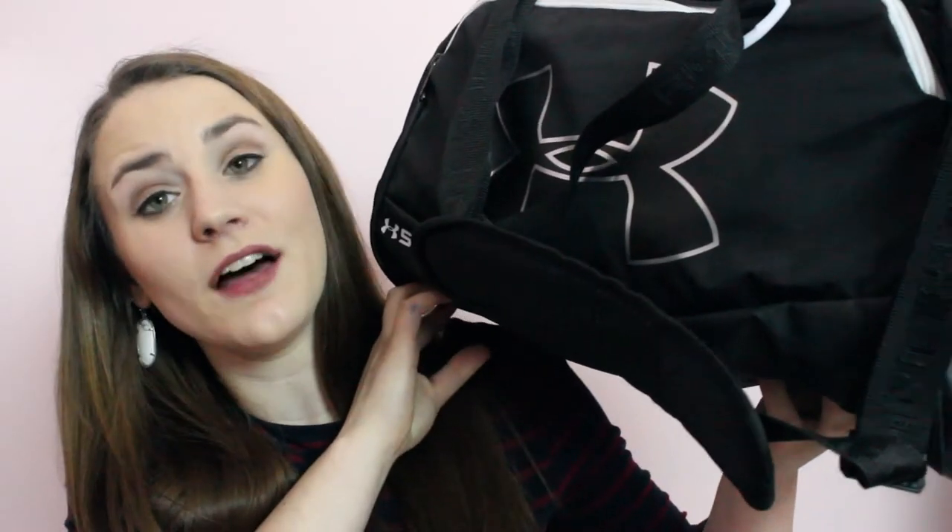And lastly, this probably won't come as a surprise to most of you — it is just my gym bag. I've absolutely been in love with it. It is just a black Under Armour duffel bag. If you guys are interested in seeing what can fit inside and what I have inside, be sure to check the link in the description box to go see what's in my gym bag.